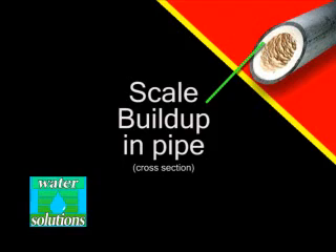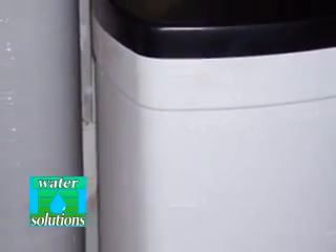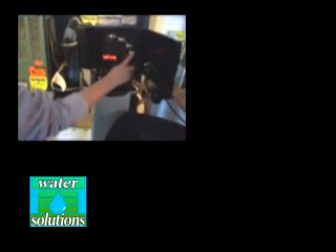Mineral buildup in the form of hard scale is a common problem for household, agricultural, and industrial uses. Because 85% of U.S. homes have hard water, an increasing number of water softeners have been installed, unfortunately at an expense to our environment.